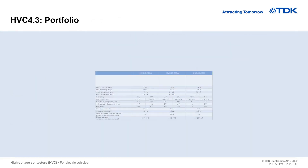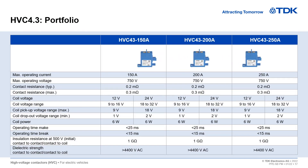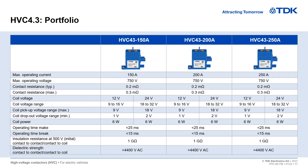The HVC 4.3 is the new upcoming series of high voltage contactors from TDK. It is made for applications with 150 to 250 amperes and is about 30% smaller and 30% lighter than the HVC 2.5 Series.